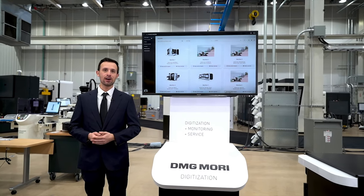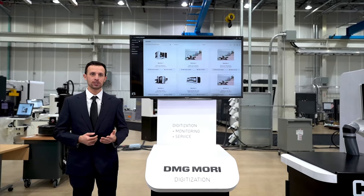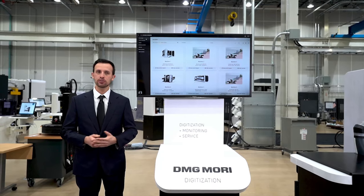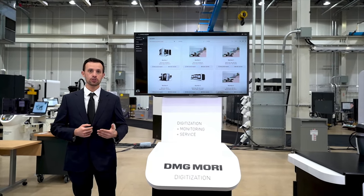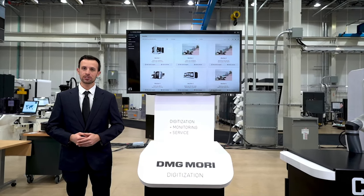If you haven't yet created an account, please go to us.mydmgmori.com to register now. It is completely free of charge to use the system. Please note that you can create as many users as you want on your account, but we only need one person from your company to register initially.